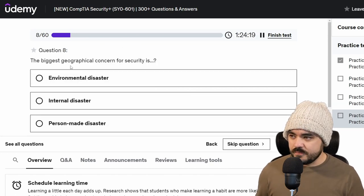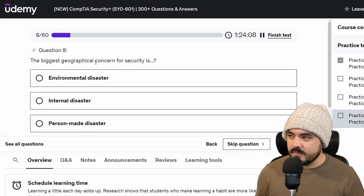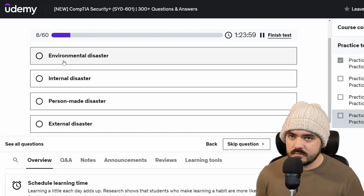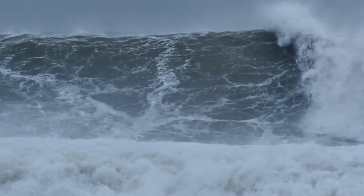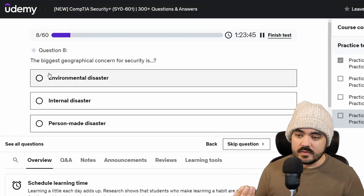The biggest geographical concern or security is environmental disaster, internal disaster, person-made disaster, or external disaster. If I understand what they're asking, I believe it's environmental disaster. For example, if you live in California, you're worried about earthquakes. If you live in Kansas, you're worried about tornadoes. If you live in Japan, you're worried about tsunamis. Geographical concern means you have to be aware of what is possible in your geography and plan for the worst-case scenario.